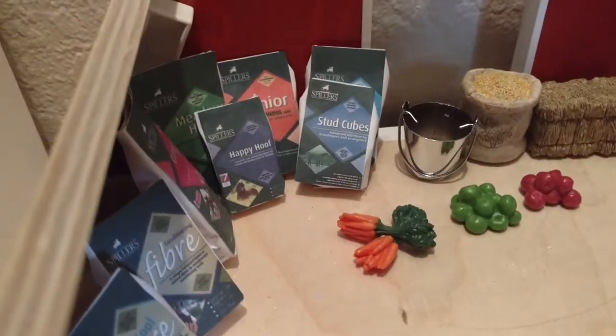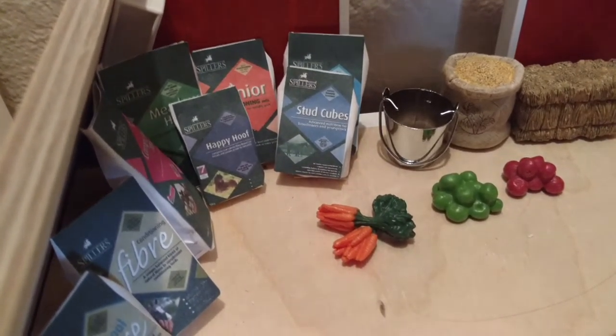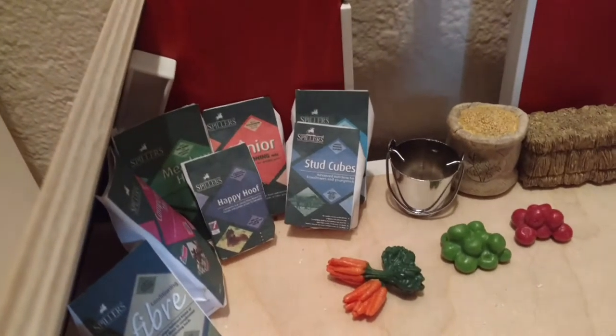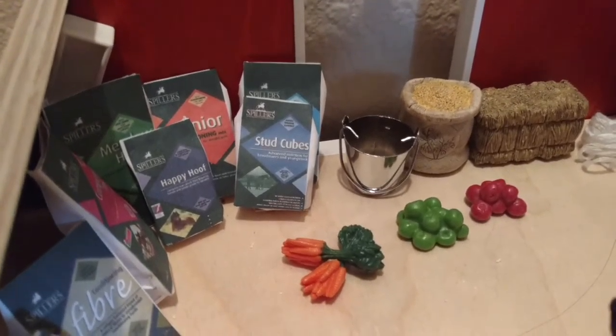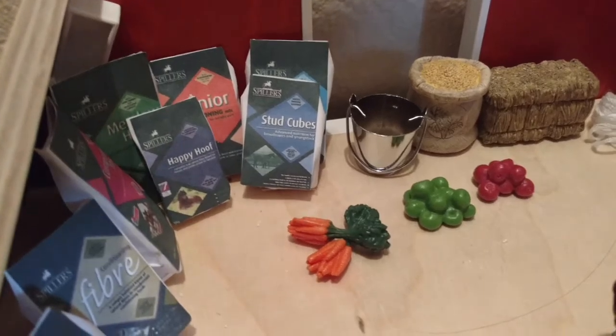If you're wondering why I have stud cubes and senior feed, it's because I have a senior horse and I have a broodmare in my stable, which I'm guessing I'll probably get a lot more of.